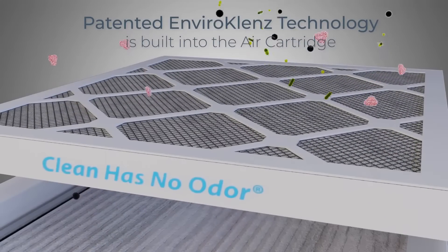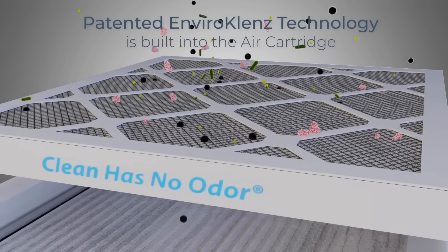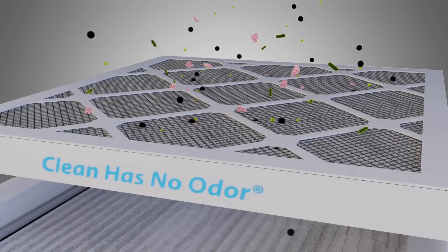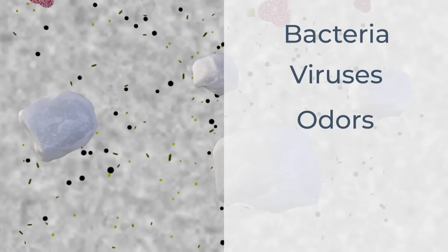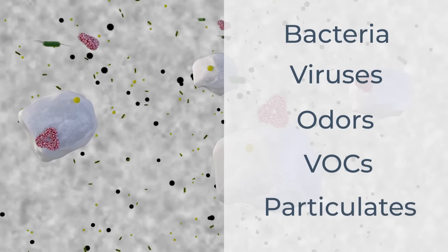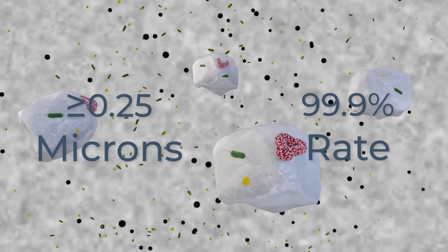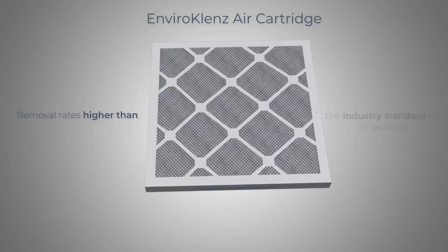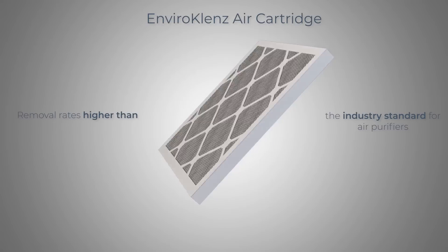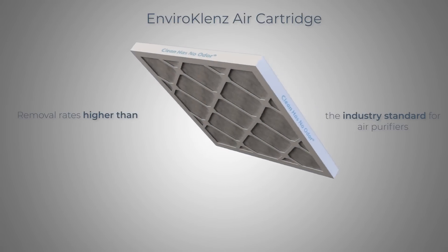Its patented EnviroCleanse technology is built into the air cartridge. Third-party test results show that the EnviroCleanse air cartridge alone removes bacteria, viruses, odors, VOCs, and particulates as small as 0.25 microns at a 99.9% rate. These results show removal rates higher than the industry standard for air purifiers, and that's just in the primary stage of filtration in the EnviroCleanse Air System.